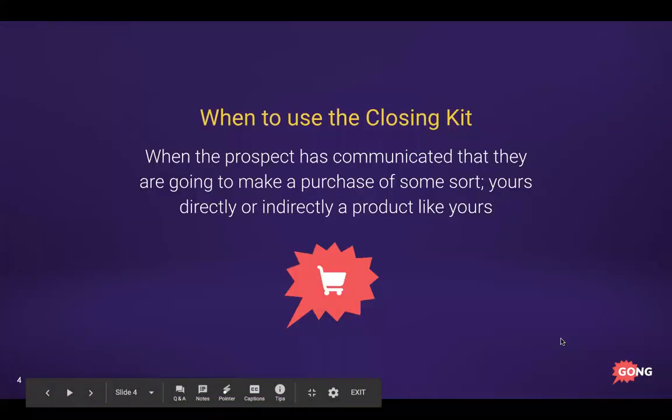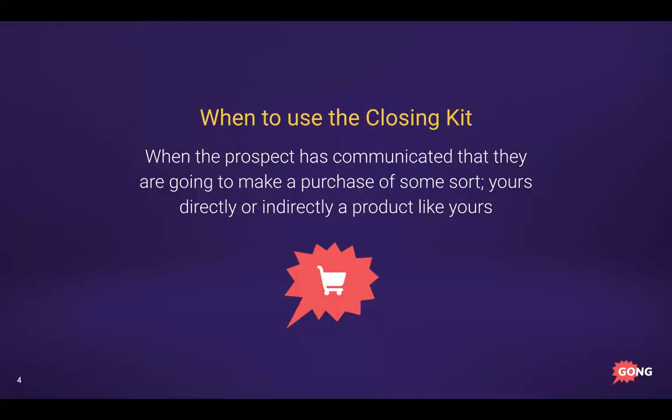When to use the closing kit will vary depending on who you sell to and your sales process, but essentially you should be thinking about this once the prospect has communicated they're going to make a purchase — whether they're buying yours specifically or just something like what you offer with competitors still in play. A couple of these assets actually start before the closing motion but become very important once you're in that buying cycle.